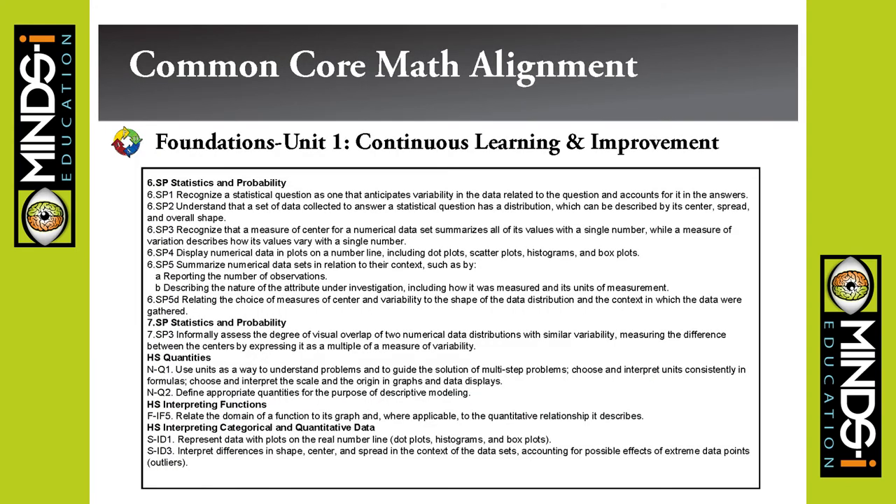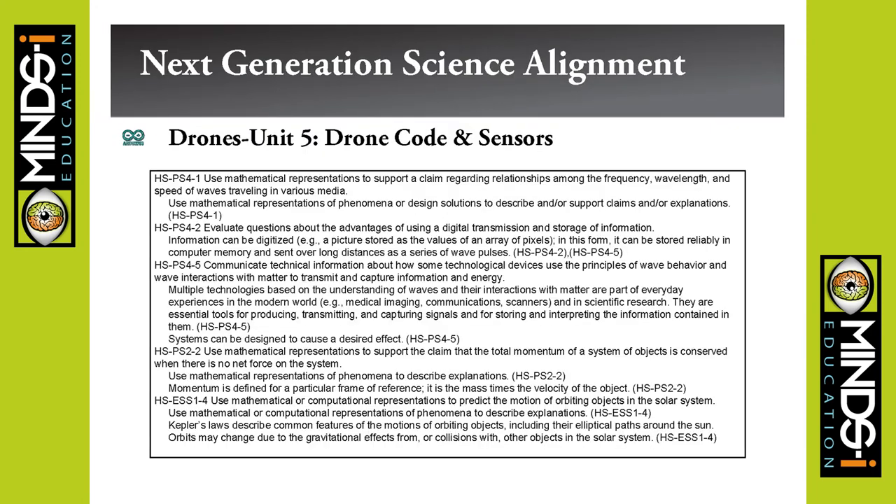We have Common Core math and Next Generation Science Standards alignments. We didn't pick anything that was a stretch — everything in there is something we cover pretty well and that fits very well. Since it's not a science class or a math class, we don't have to cover everything in every detail, so we didn't want to force anything in that didn't quite fit or require going too far from what we were doing.